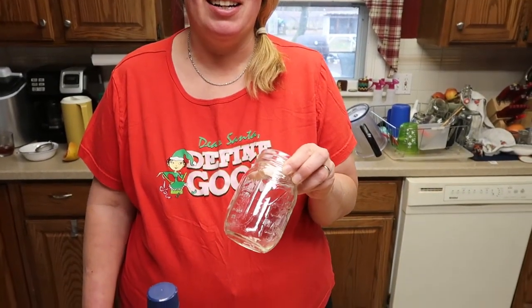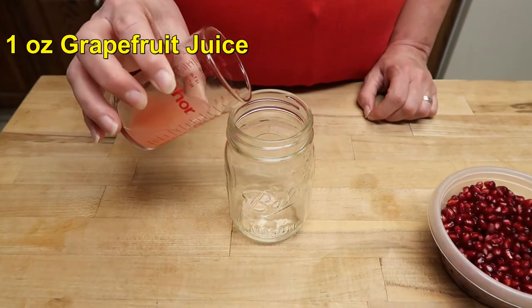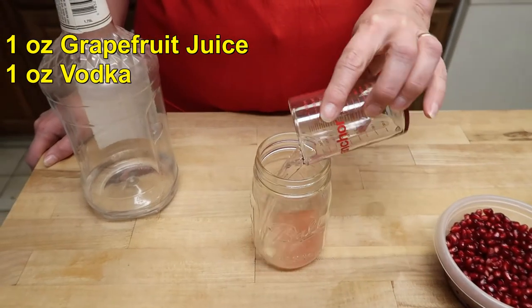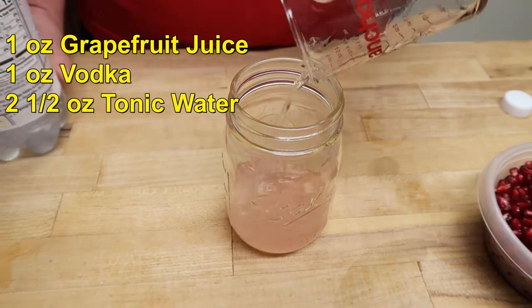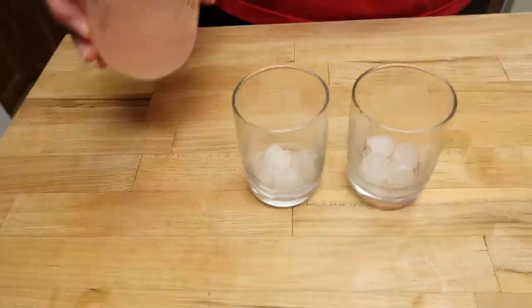Let's mix it up, and again I'm going to use the handy redneck cocktail shaker. One ounce of grapefruit juice, one ounce of vodka, and two and a half ounces of tonic water. Shake it up a little bit.